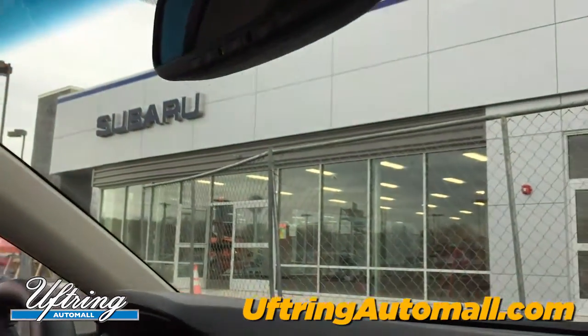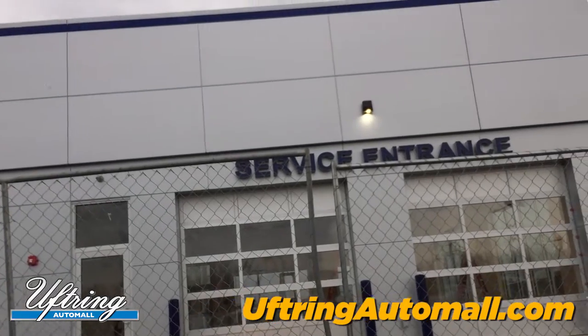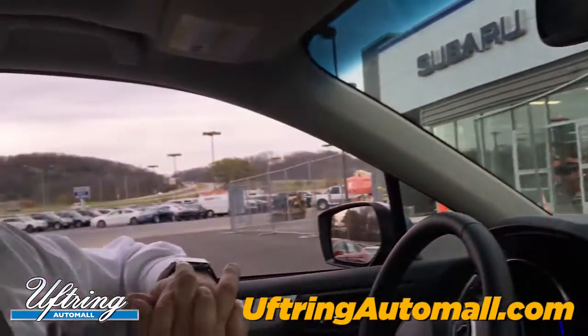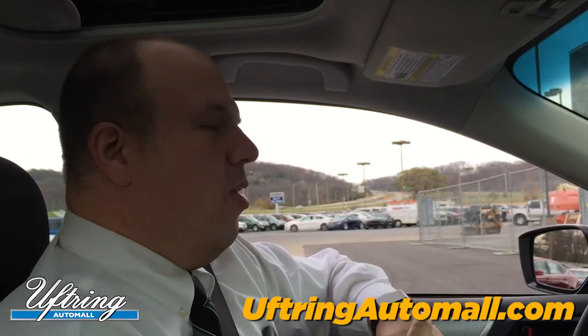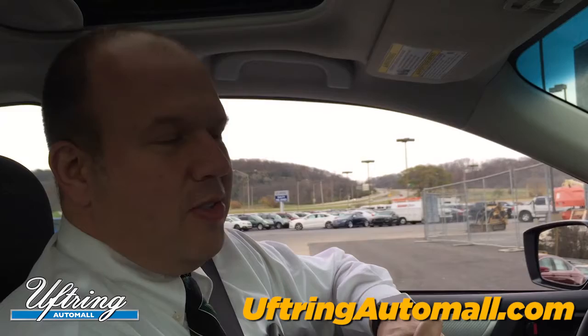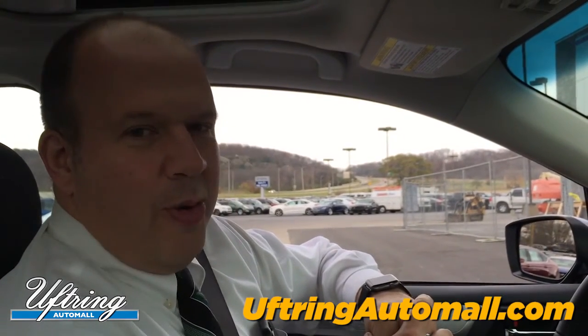We're excited to have this project just about open and ready to go. Monday the 28th of November, we'll see you here for service. Don't forget where to go, and don't worry — we'll have some directional signage pointing you where to go, maybe even a couple extra people on hand to make sure you're in the right place. We'll see you real soon here for service at Uftrain Subaru in East Peoria. Thanks!